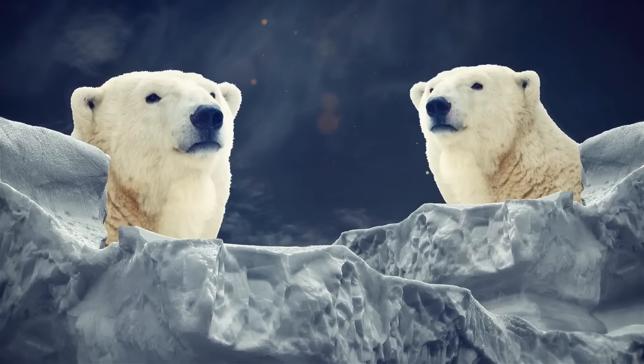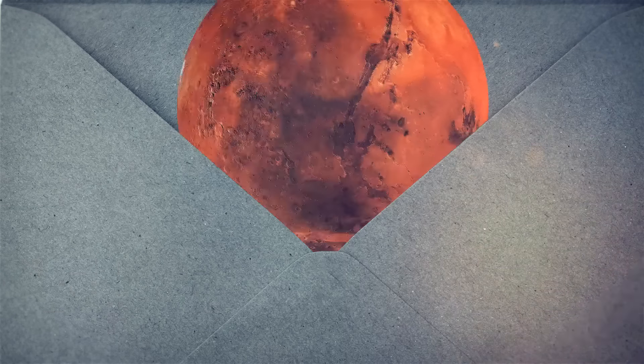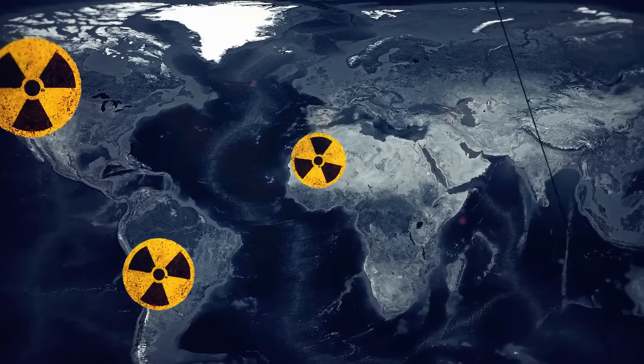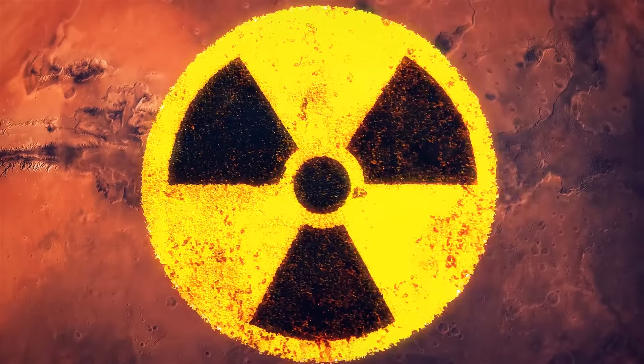But at the same time, the North Pole on Earth would seem balmy in comparison to Mars. On the red planet, the average temperature is minus 80 degrees Fahrenheit.